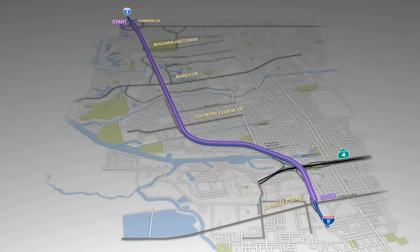Pavement along the entire stretch of this project will be built with concrete that will last for 45 years. This includes reconstructing the existing lanes.